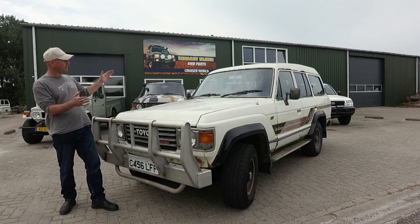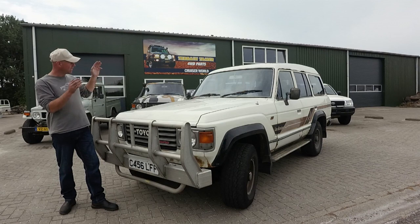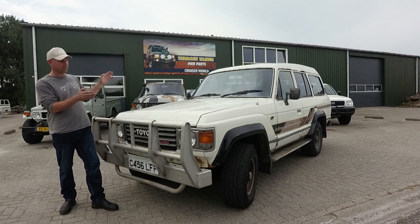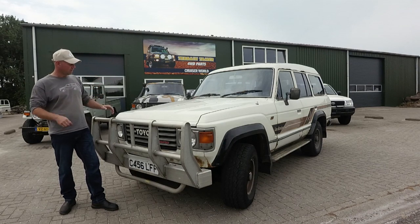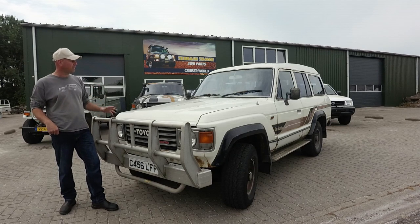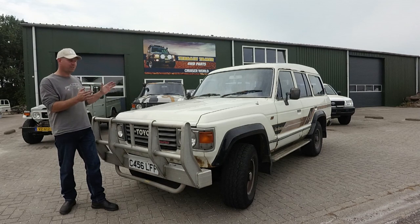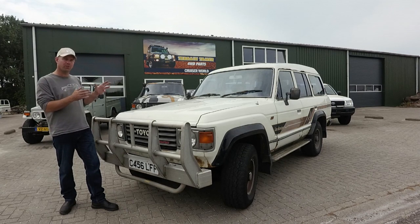Today I would like to show you this absolute time capsule from Australia. It's a Toyota Land Cruiser HJ61. It was sold in Western Australia in 1986. It had been from a gold miner who owned it for four years, then the previous owner bought it. He owned it for 27 years and took it with him to the UK, and that's where we bought it on one of our recent road trips.